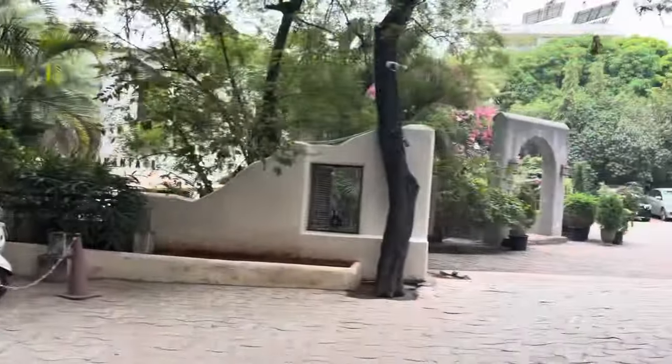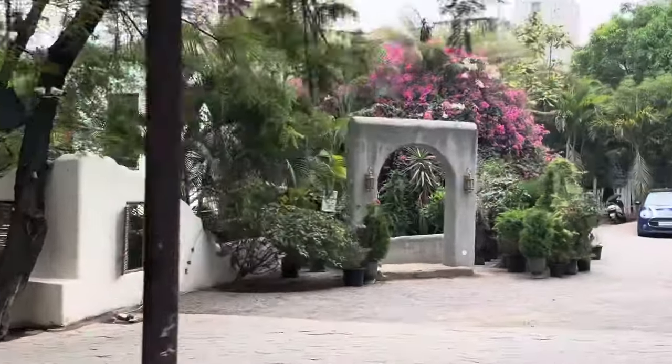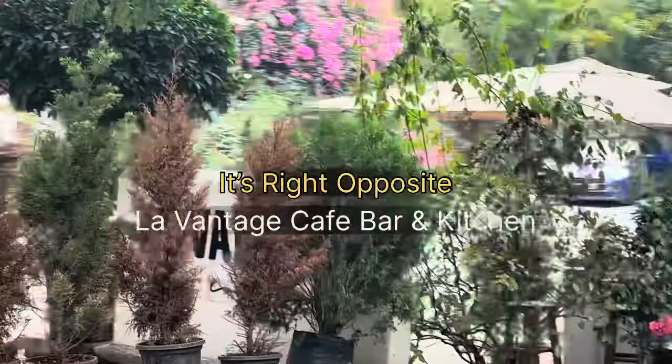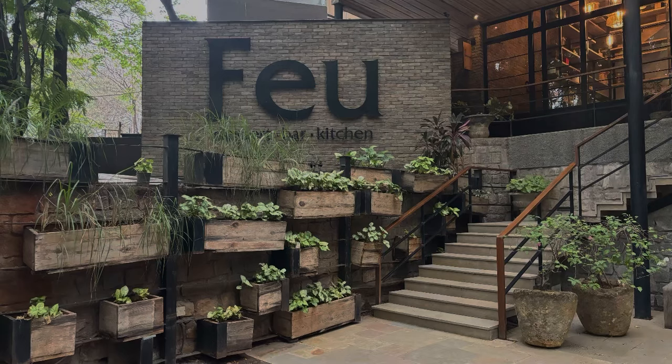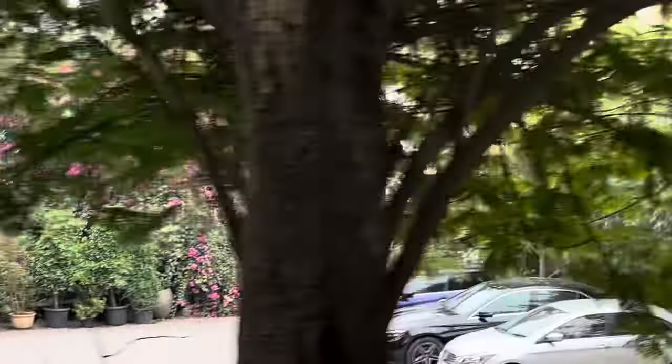As you can see, the entire area is beautiful. There's a lovely cafe called Lavantage right opposite — we'll talk about that another time. But today, I'm taking you to explore Feu.